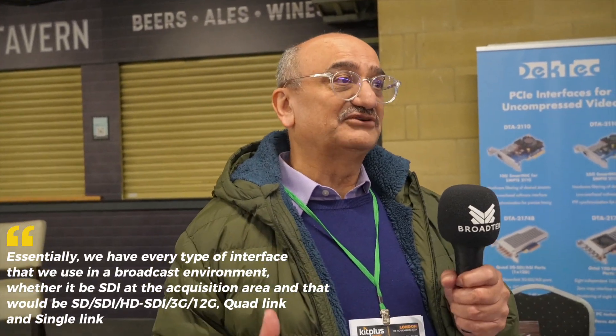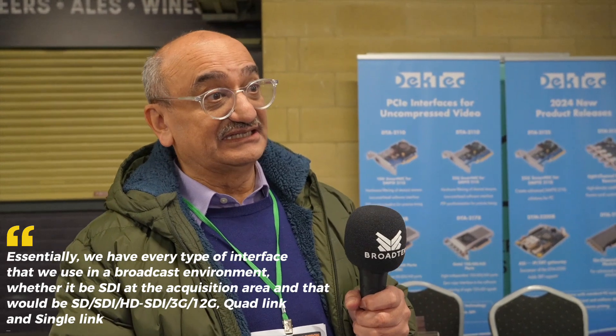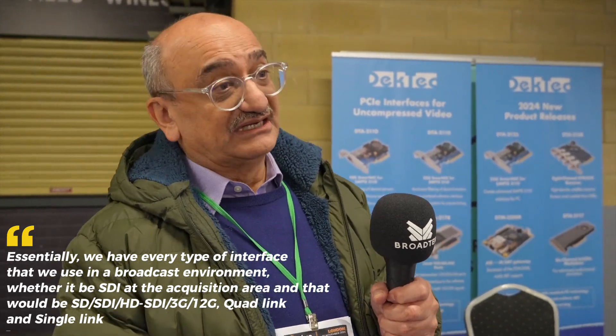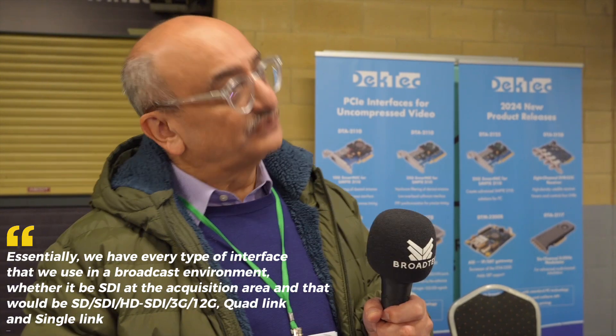Deck Tech's been running now for 24 years. Essentially, we have every type of interface that we use in a broadcast environment, whether it be SDI at the acquisition area — and that would be SD-SDI, HD-SDI, 3G, 12G, quad link and single link. We have a whole family of products on that.